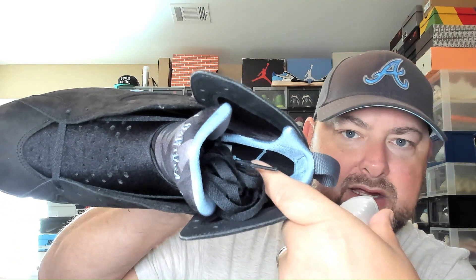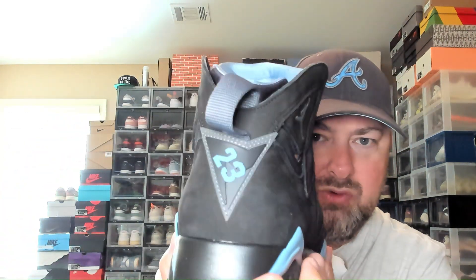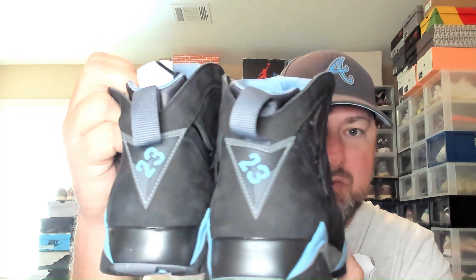On the insole you've got that Huarache-style insole with the Chambray Jumpman on the inside. On the back you've got that classic 23 shield with the two and three displayed in two different ways. Anyway, I'm super excited about these and I just wanted to show them to y'all.